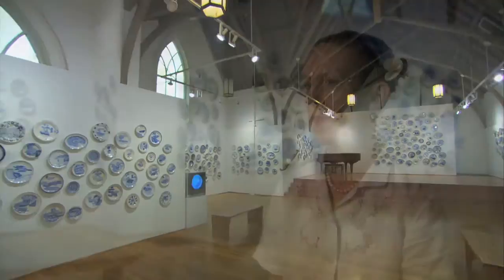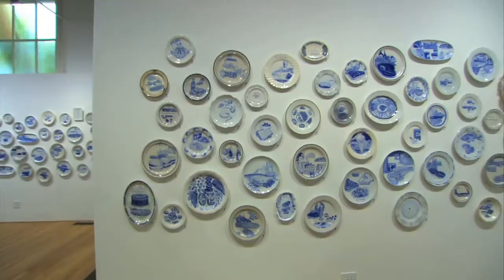I wanted to make something that brought the viewer in, that had a degree of beauty, so that they would look at the plates and then go, oh, that's what they're about. Each of these plates represents the final meal of a prisoner on death row.